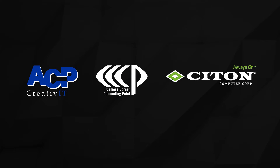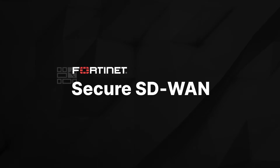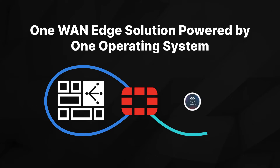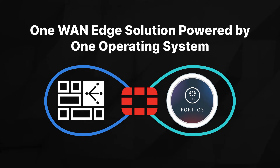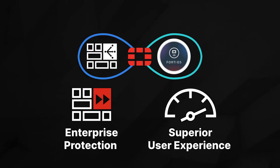That's where ACP Creative IT, a Fortinet partner, and Fortinet Secure SD-WAN solution can help. It's one WAN edge solution powered by one operating system. Our industry-leading, organically developed SD-WAN solution delivers enterprise protection and a superior user experience at the edge.